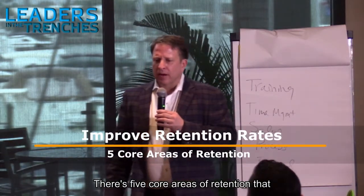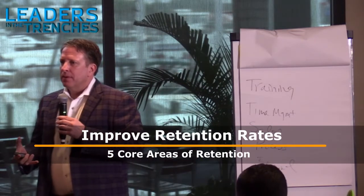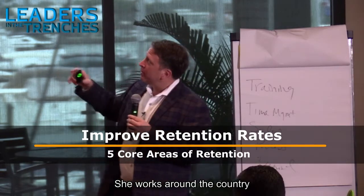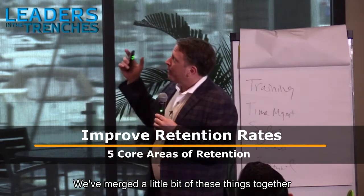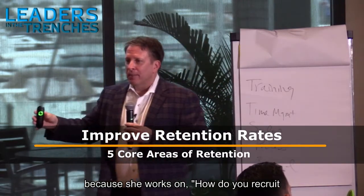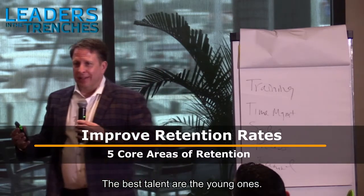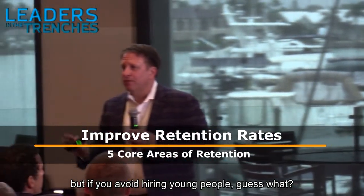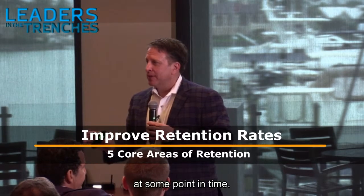There are five core areas of retention that you have to pay attention to. This is work from my wife Amanda Hammett — she's the millennial translator. She works around the country with companies on retention, and we've merged some of this together because she works on how to recruit and bring on the best talent. The best talent are the young ones, and if you avoid hiring young people, you will not have people to hire at some point in time.